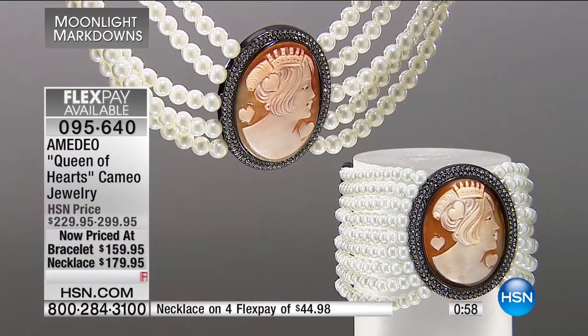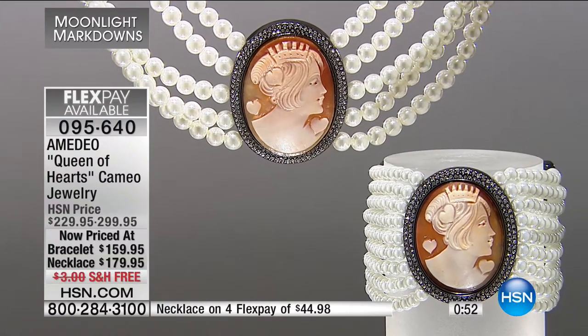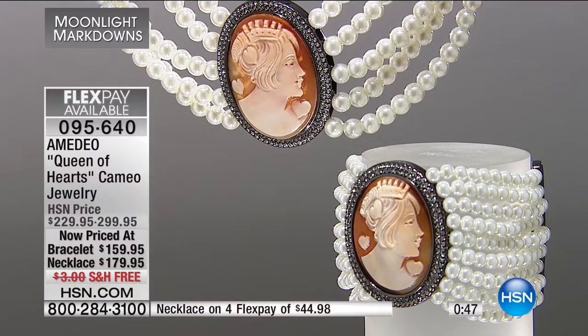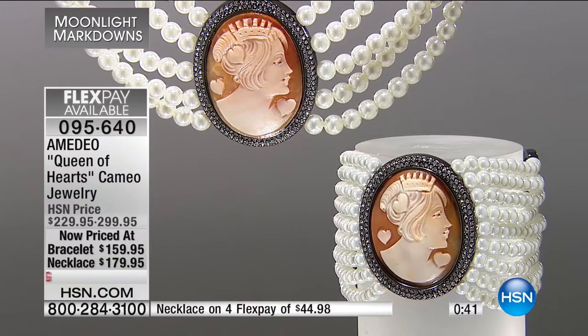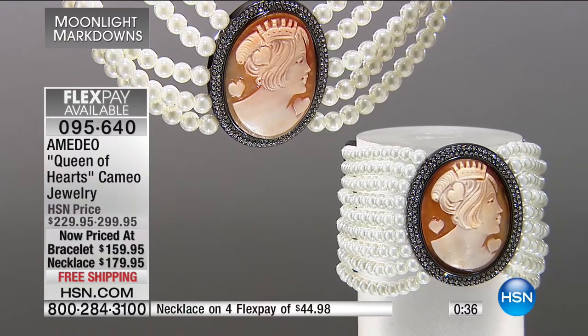The frame itself has an almost bronze, copper-like finish, and then you have five strands of simulated pearls. Simulated pearls means you're getting the best of the best in appearance — if price were no object, you'd go into a pearl store and buy the most quintessential perfect five-strand pearl necklace; that's the quality of look. And in the center is a hand-carved cameo.